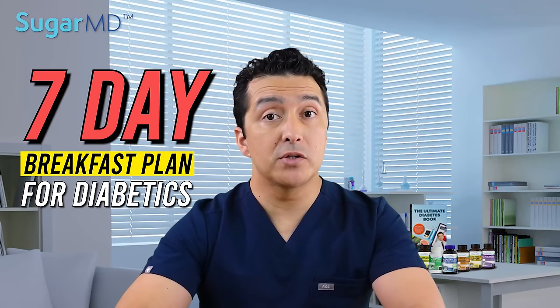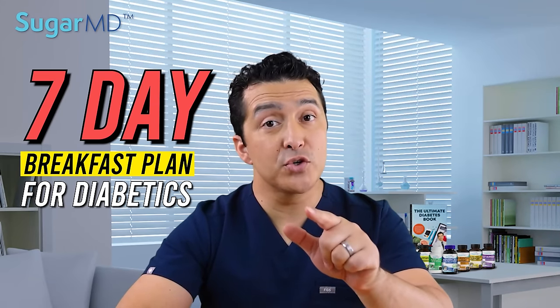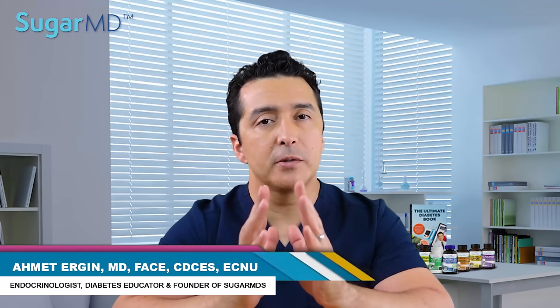Here is a 7-day breakfast plan for diabetics to control their blood sugar and still enjoy their life. For a diabetic who wants to keep their blood sugar down and doesn't know what to eat for breakfast, and still wants to have a good time, this 7-day breakfast plan will get you started.